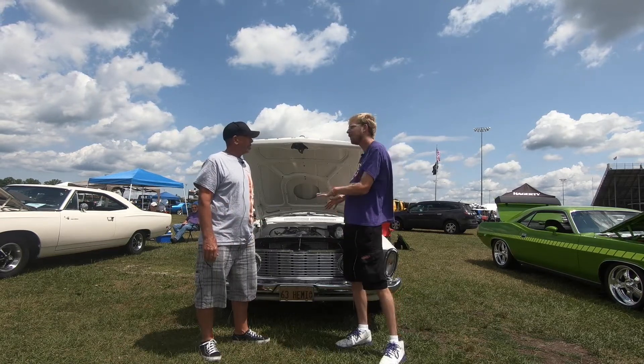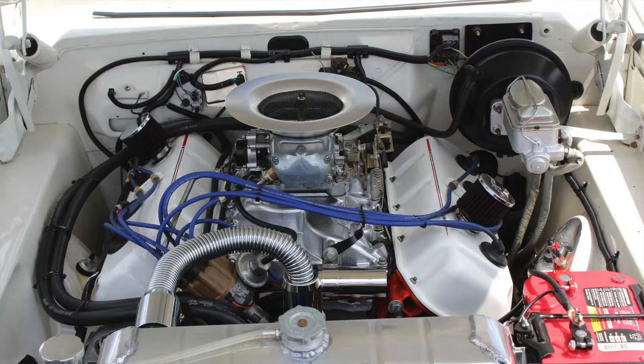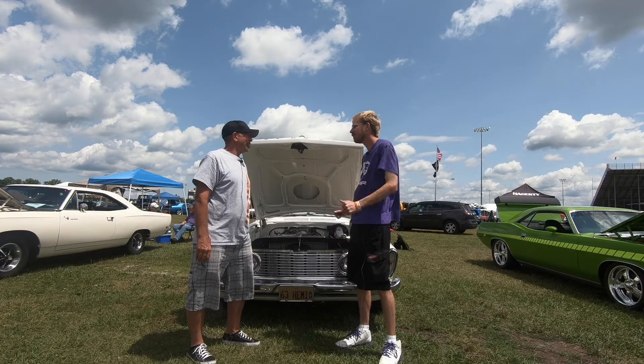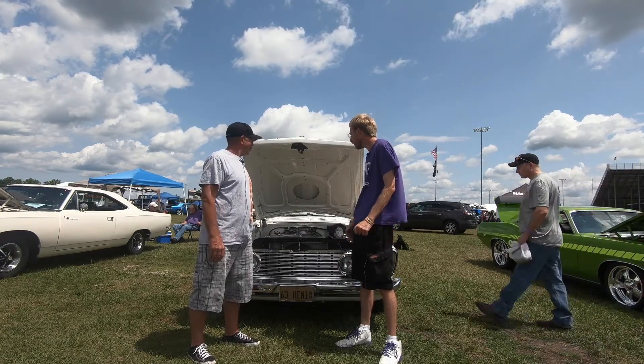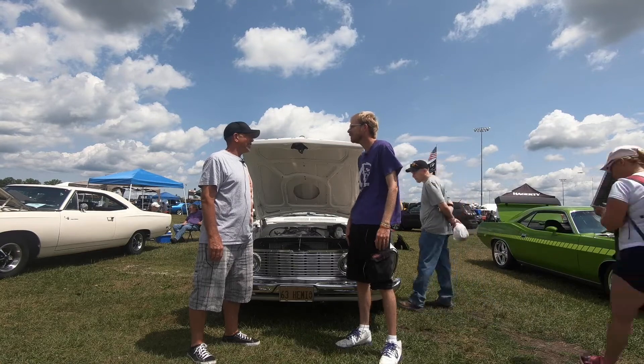What is it about this car that you just love? The Hemi. Who doesn't love a Hemi, right? And you drive the thing everywhere — never gets trailered. That's fantastic. Well, I appreciate you sharing it and talking to me.